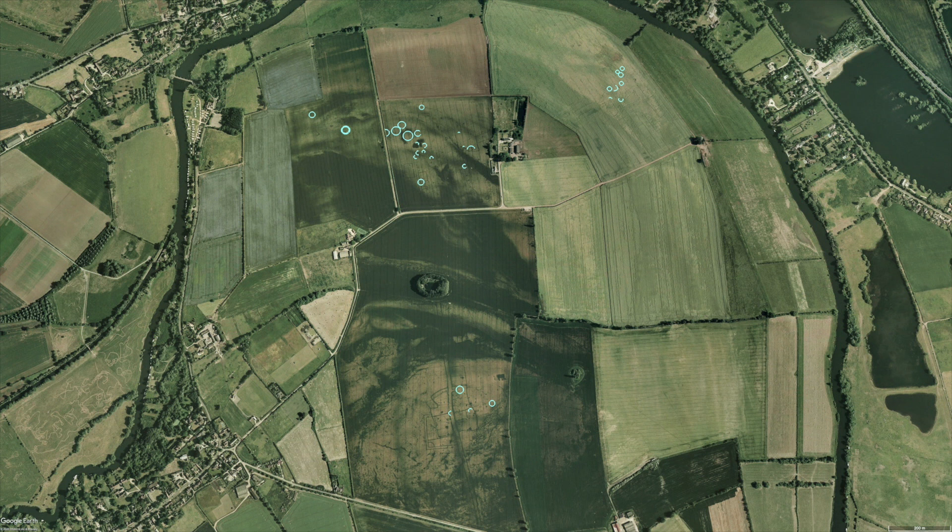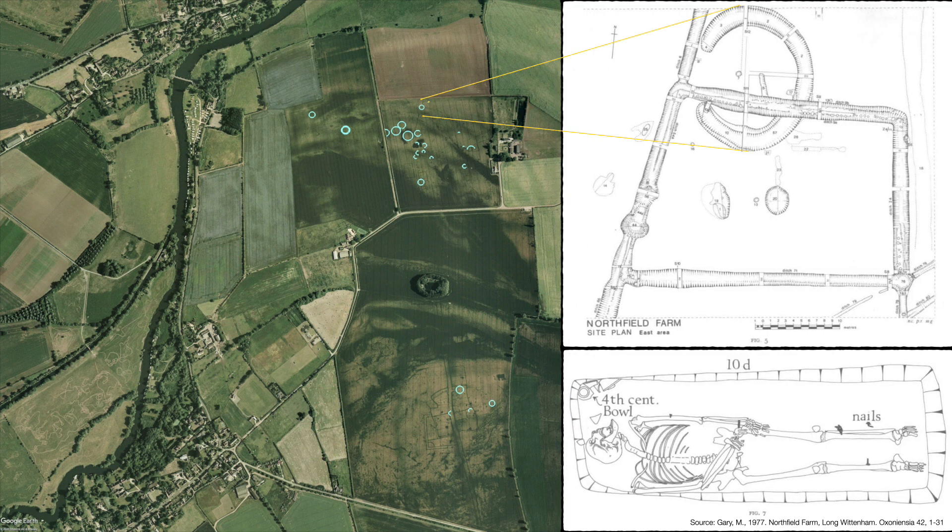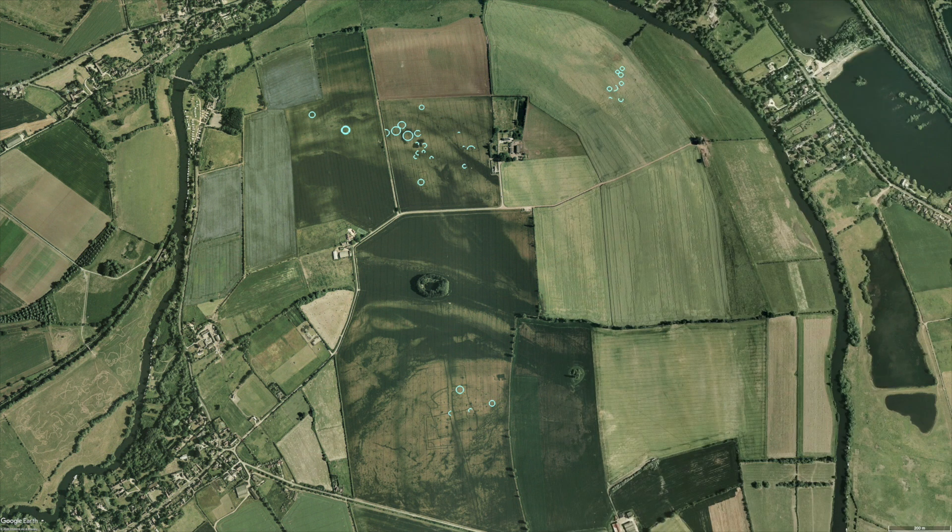That all of these circular features are the remains of roundhouses is complicated by the fact that they vary greatly in form, size and associated excavated material. For example, a female burial was unearthed in a circle feature in the crop mark complex next to the Northfield Farm, so it is possible that some of these ring ditches are the flattened remains of barrows.